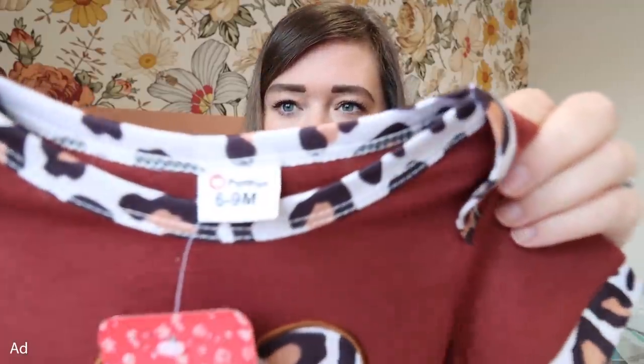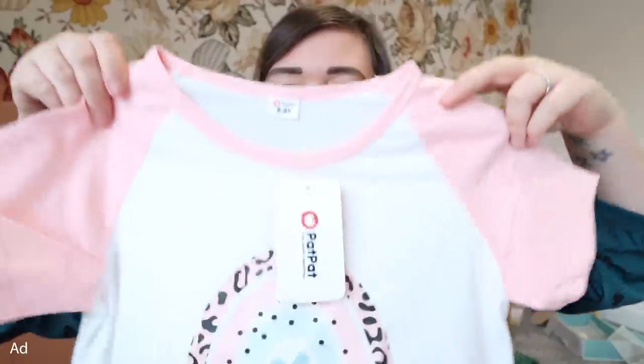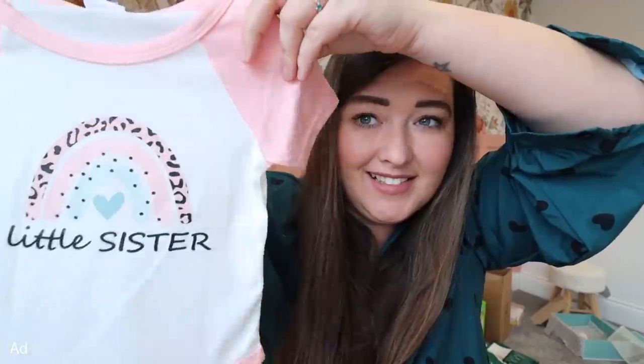I'm taking you upstairs to show you the clothing haul in Mila's room while the house is still quiet. A couple more of those bibs I just showed you downstairs, and I got a couple more matching outfits for Mila and Isla because Isla loves matching. This matching t-shirt — Isla's is age 8-9 — such a nice colour, and a little vest in 6-9 months for Mila. Then this adorable 'big sister' one for Isla, and a matching one for Mila — so cute!